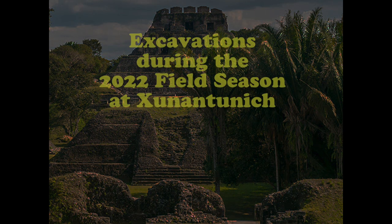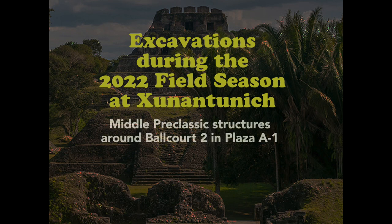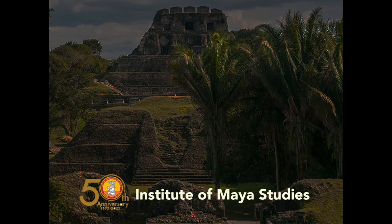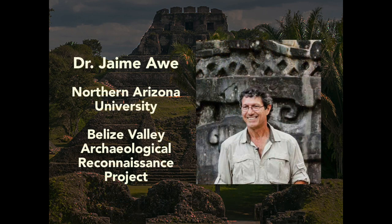Let's now view excavations during the 2022 field season at Xunantunich. We've got middle Preclassic structures around Ballcourt II and Plaza A1, a Plaza B sweat bath, structures A9 panels 3 and 4, and structure A9 tomb of a female, and movement of the panels from Caracol. We thank Dr. Jaime Awe for allowing us to videotape.